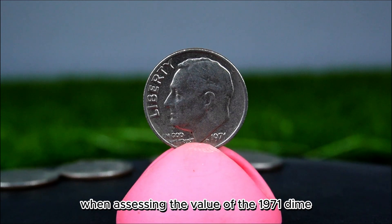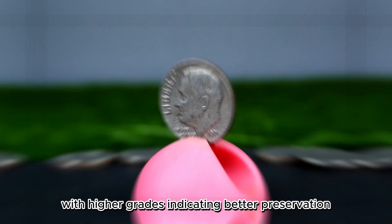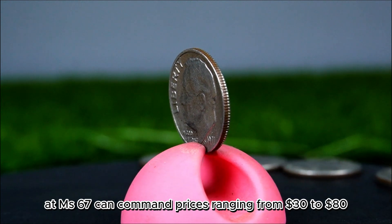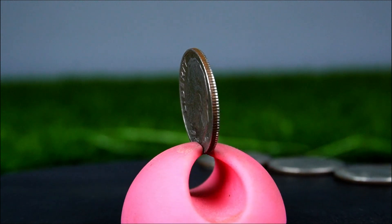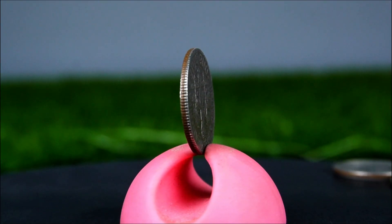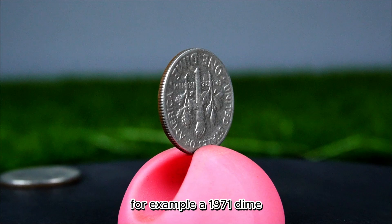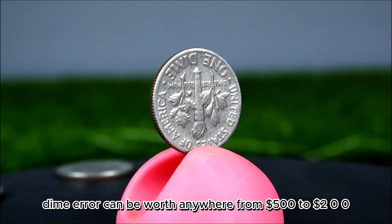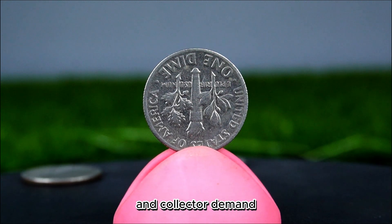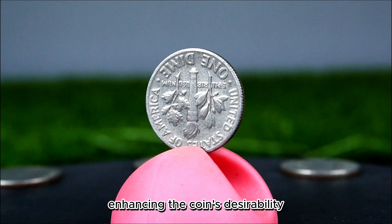When assessing the value of the 1971 dime, condition is a significant factor. Coins are graded on the Sheldon scale, and a well-graded 1971 dime at MS67 can command prices ranging from $30 to $80. The true allure for collectors often lies in unique errors that can occur during minting. A 1971 dime exhibiting a double die error can be worth anywhere from $500 to $2,000, depending on the error's visibility and collector demand. Such rare varieties often create a buzz in the collecting community.